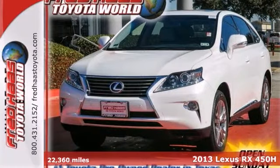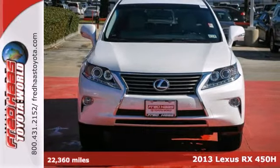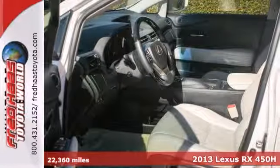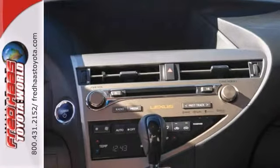Here's a one-owner 2013 Lexus RX450H with service records and clean Carfax. This vehicle has push-button start, multifunction steering wheel, and leather seats.